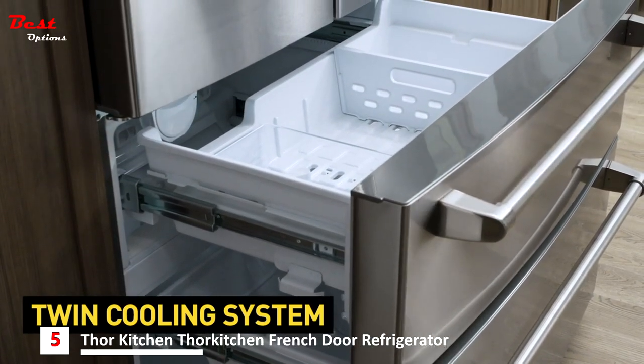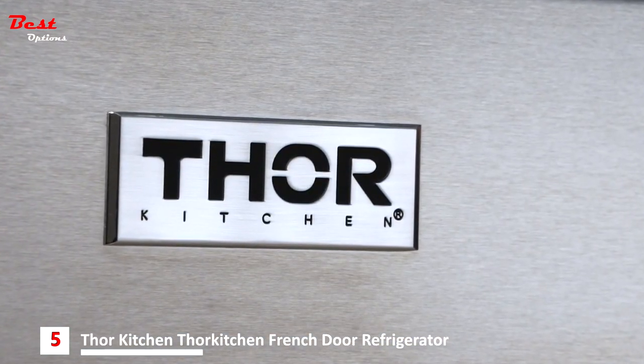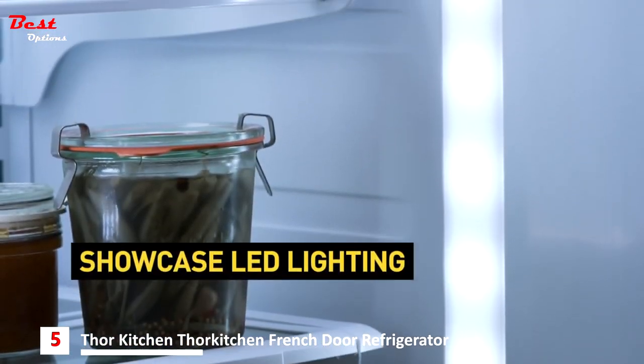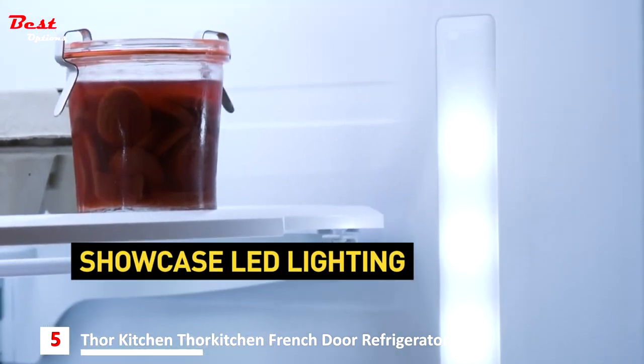Moisture, odor transfer, and freezer burn? Gone. Compliments on meals? Way, way up. LED lighting makes it easy to see what's inside, especially during those midnight munchie runs.